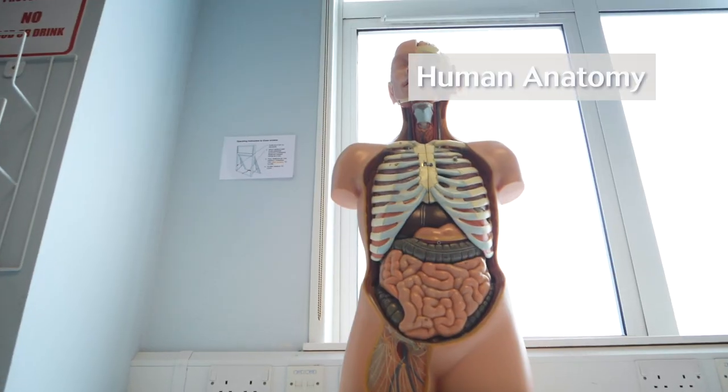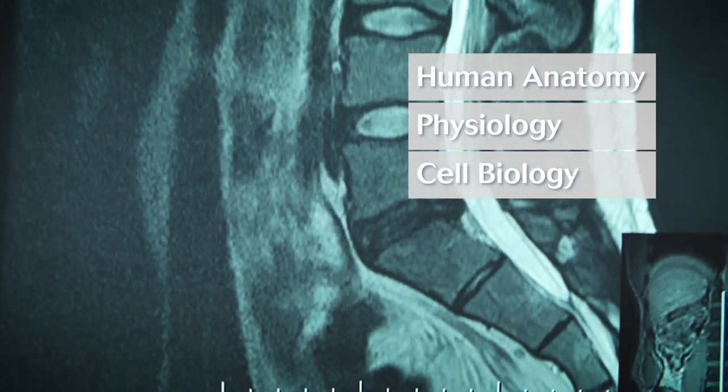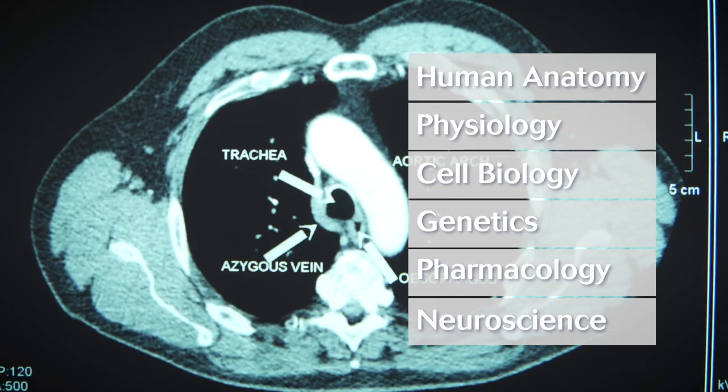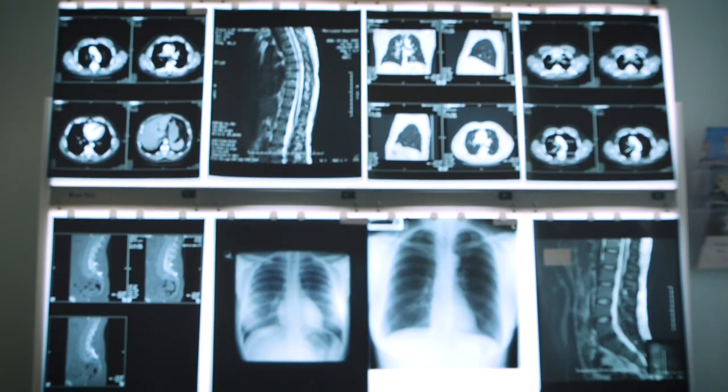Applied medical sciences is a study of human anatomy, physiology, cell biology, genetics, pharmacology and neuroscience, as well as other biomedical science related subjects, studying their clinical and applied relevance.